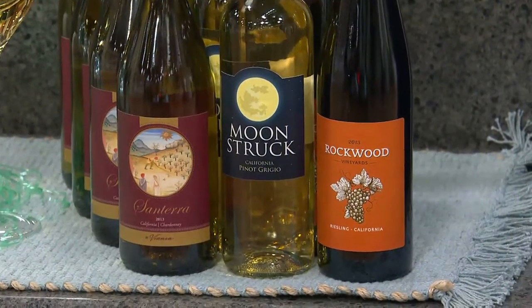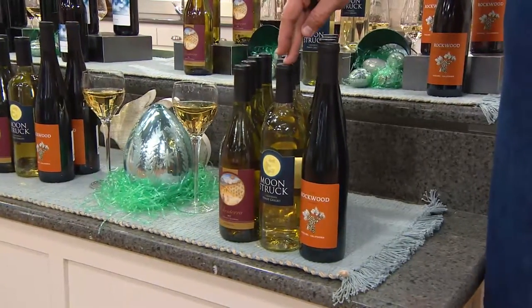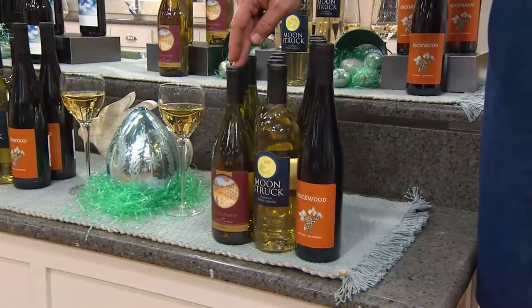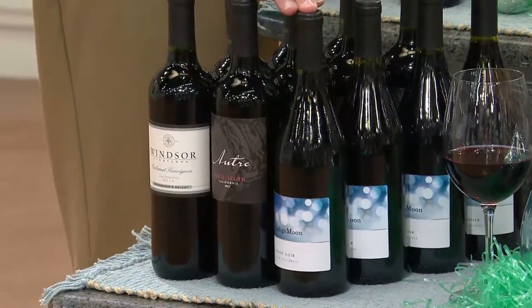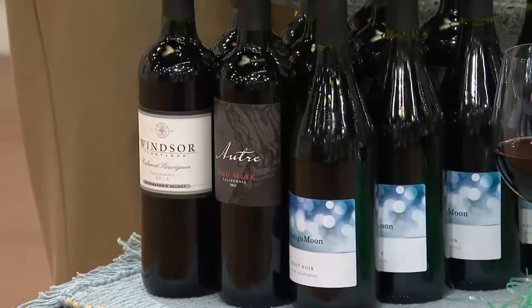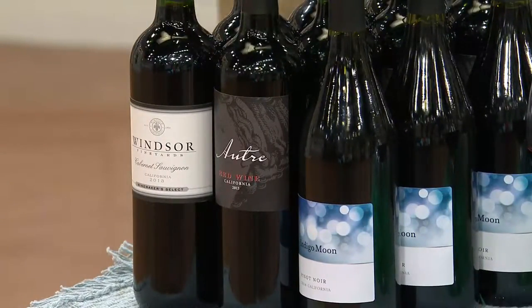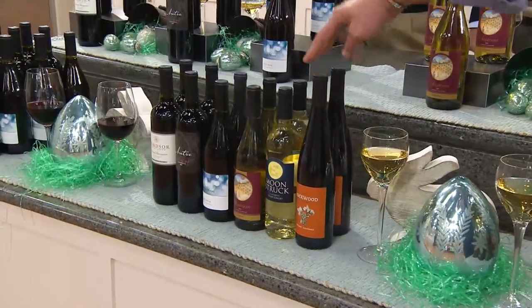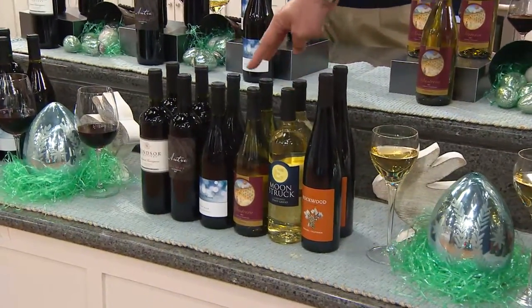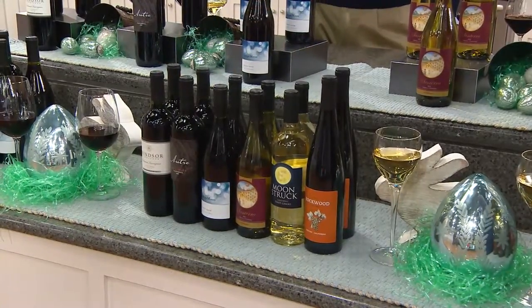If you want the 12-bottle white set, you'll get four of the Riesling, four of the Pinot Grigio, and four of the Chardonnay. On the 12-bottle red set, you get four of the Pinot Noir, four of the red blend, and four of the big bold Cabernet. And by far the most popular has been the multi-set in the 12-bottle assortment — here you're getting two of every flavor: two of the Riesling, two of the Pinot Grigio, two of the Chardonnay, two of the Pinot Noir, two of the red blend, and two of the Cabernet Sauvignon.